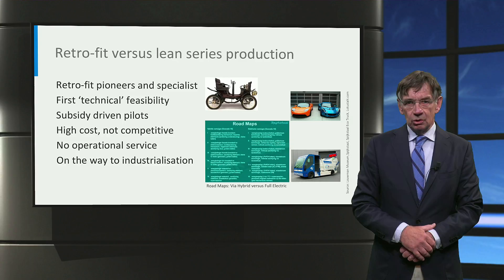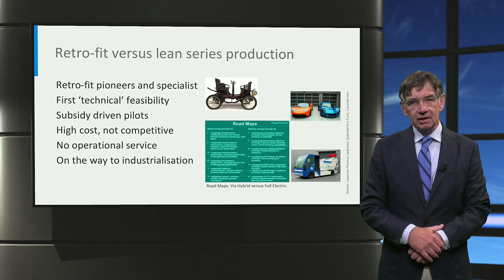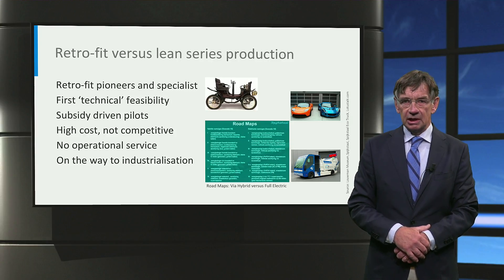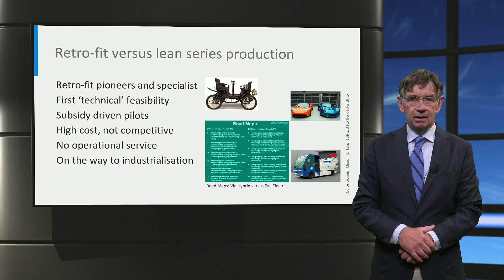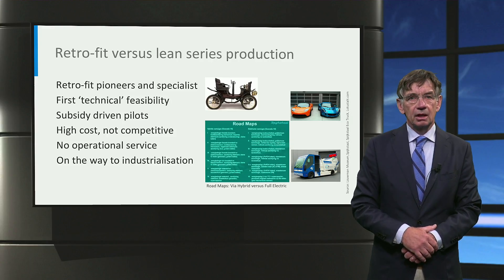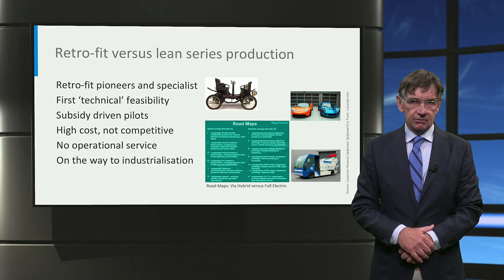The French Dion Bouton created one of the first motorcars from an existing horse carriage. Like in the early days of motoring, first modern electric cars are built by pioneers or specialists. Today's development also started with retrofitted combustion vehicles — a logical way of innovating since it is less capital intensive and relatively fast to realize.